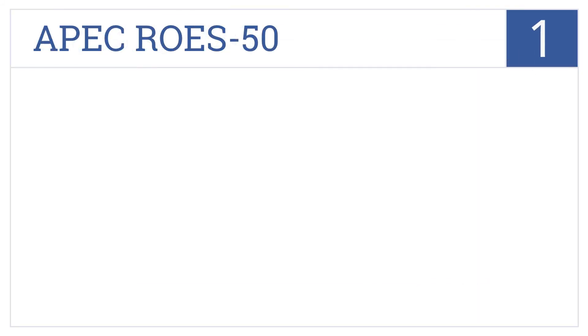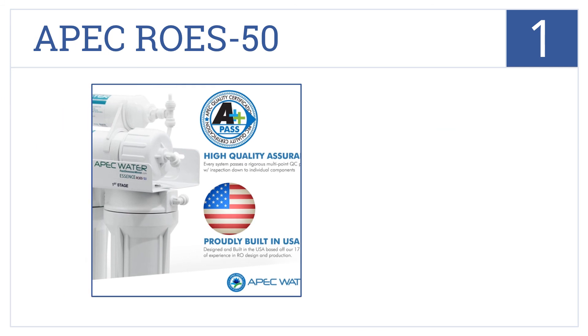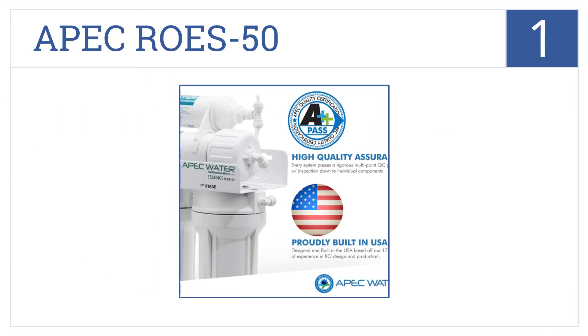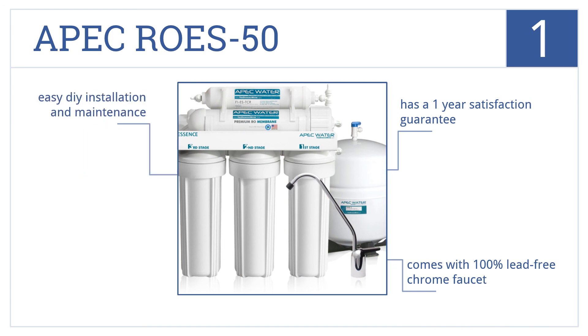And coming in at number 1 on our list, with built-in the USA quality, the APEC ROES 50 removes up to 99% of contaminants using its premium, long-lasting filters. It comes with a 100% lead-free chrome faucet as well as a 1-year satisfaction guarantee. It's easy to install yourself and maintain.